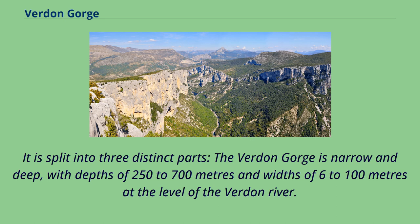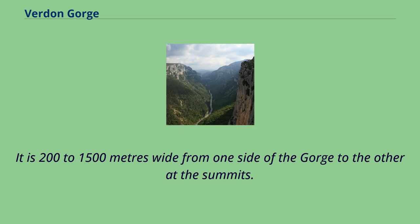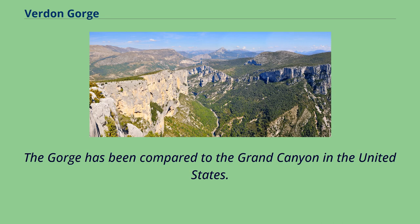The Verdun Gorge is narrow and deep, with depths of 250 to 700 meters and widths of 6 to 100 meters at the level of the Verdun River. It is 200 to 1,500 meters wide from one side of the gorge to the other at the summits. The gorge has been compared to the Grand Canyon in the United States.